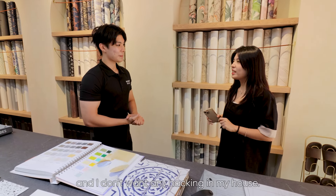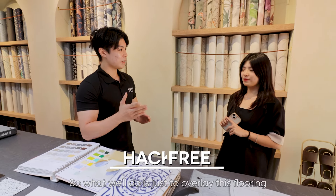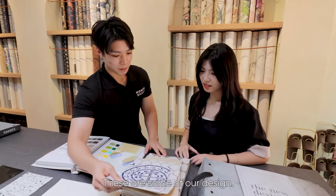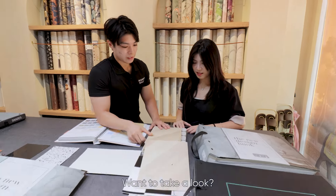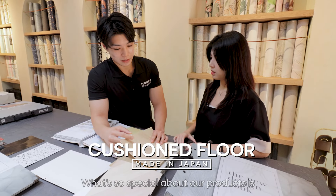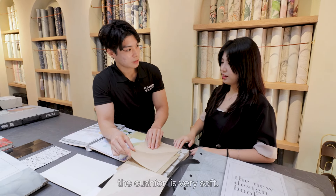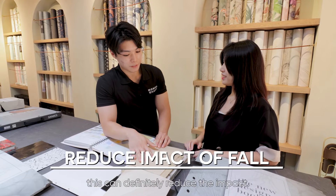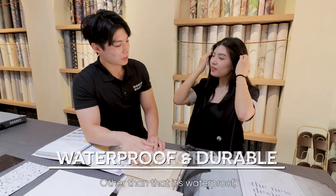What we offer here is hack-free, so what we'll do is just overlay the flooring, and we can do it in the same day too. This is our cushion floor made in Japan. What's so special about our products is the cushion is very soft, so if you have elderly in the house and they fall, this can definitely reduce the impact. Other than that, it's waterproof and very durable.